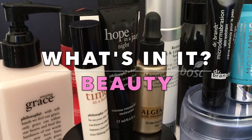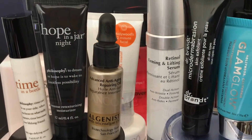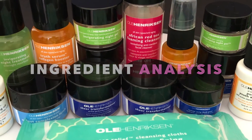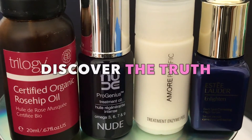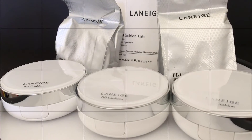Hey Inner Beauties, it's Aria, and welcome back to What's In It Beauty, where we get to the core of skincare. Together, we'll analyze our favorite beauty products, one ingredient at a time, so we can make better informed choices for our well-being, inside and out. Let's discover what's actually in our everyday personal care items on a deeper level, not just for its face value and what it's advertised for.